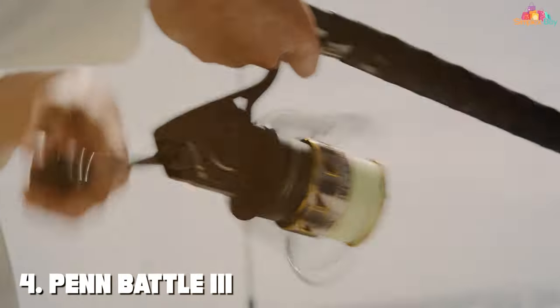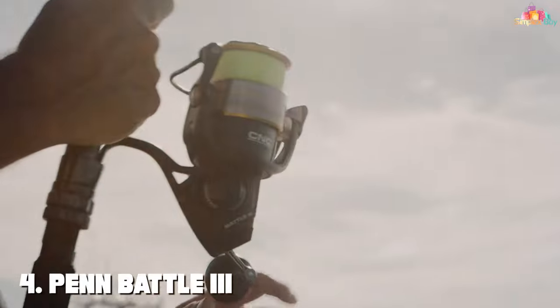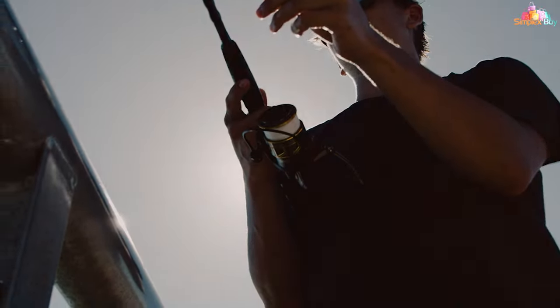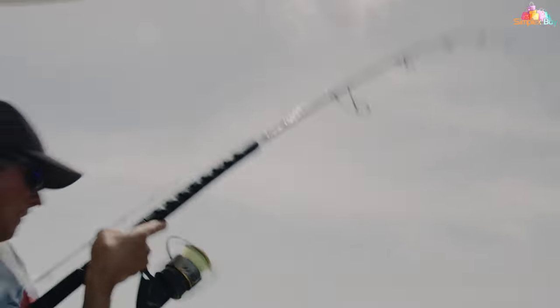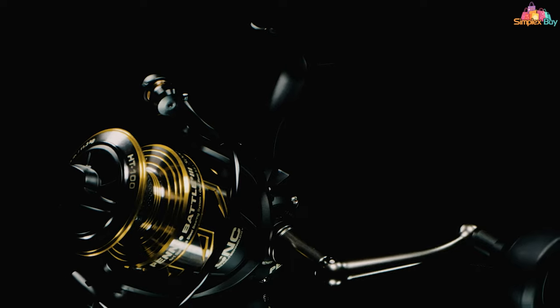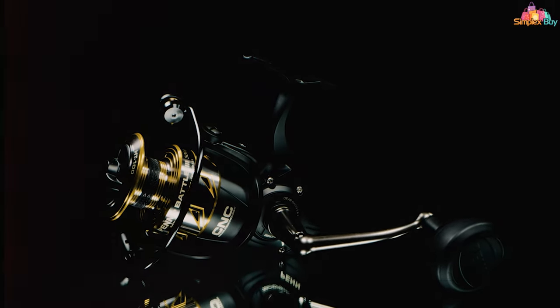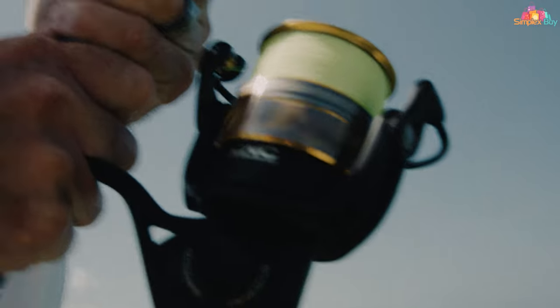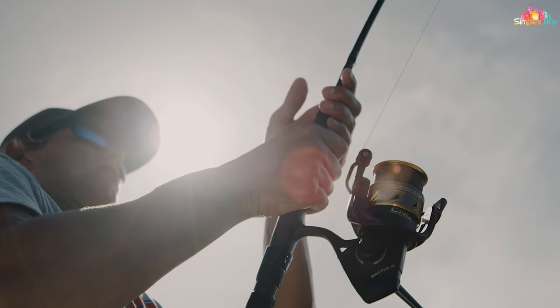Number 4. Penn Battle II Spinning Reel is synonymous with strength and reliability. With its full metal body, side plate, and rotor, along with the heavy-duty aluminum bail wire, it's built to combat the harshest fishing conditions. The Battle II's reputation for durability is matched by its performance, offering smooth operation with its high-quality stainless steel ball bearings.